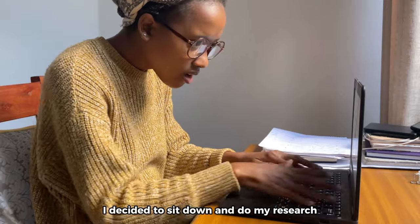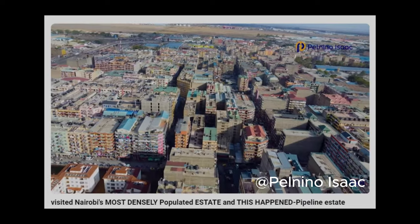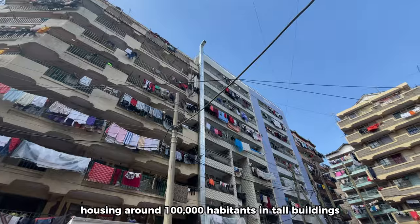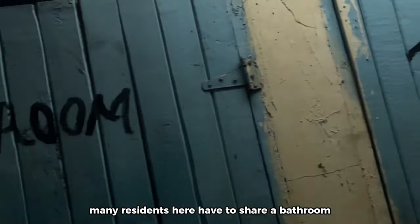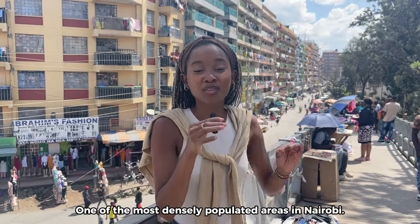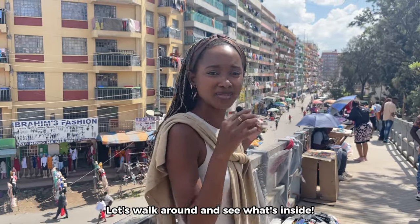I decided to sit down and do my research and I found this very cool-looking place called Pipeline. Known by the locals as a concrete slum, housing around 100,000 inhabitants in tall buildings with dozens of single rooms per floor. Many residents here have to share a bathroom and take turns to wash and dry their clothes. Welcome to Pipeline, one of the most densely populated areas in Nairobi. Let's walk around and see what's inside.